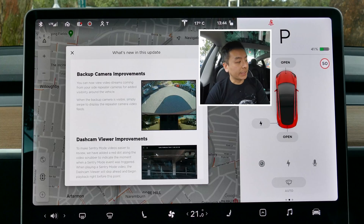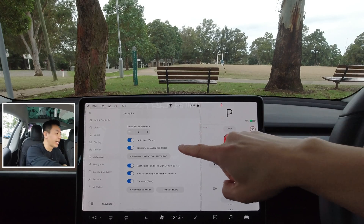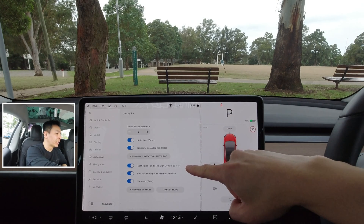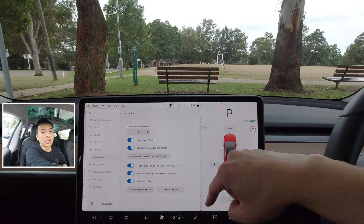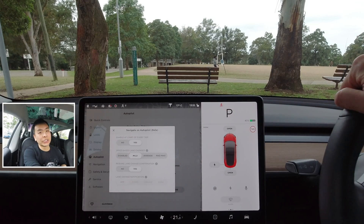That's the rundown of the software update features for 2020.24.6.4 — it's time to go for a drive! Before we head off, let's make sure all autopilot settings are on, including Navigate on Autopilot, traffic light and stop sign control, full self-driving visualization, mild lane change setting, and confirmation for lane change.